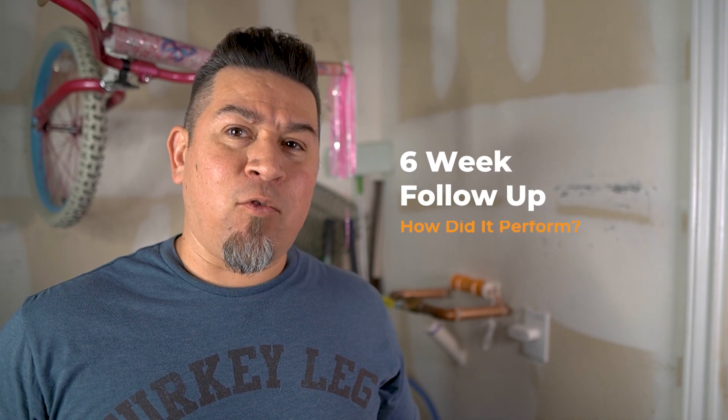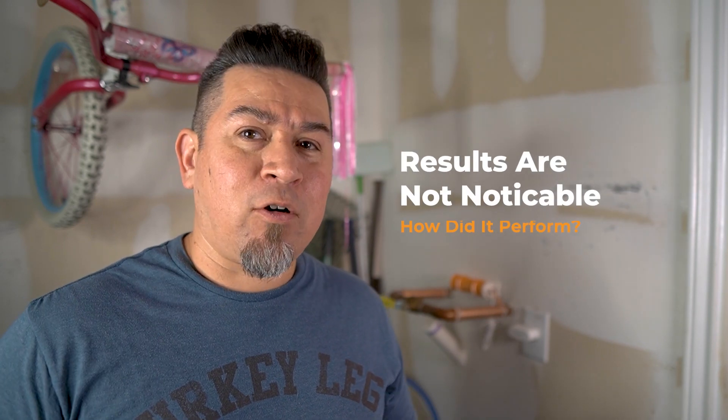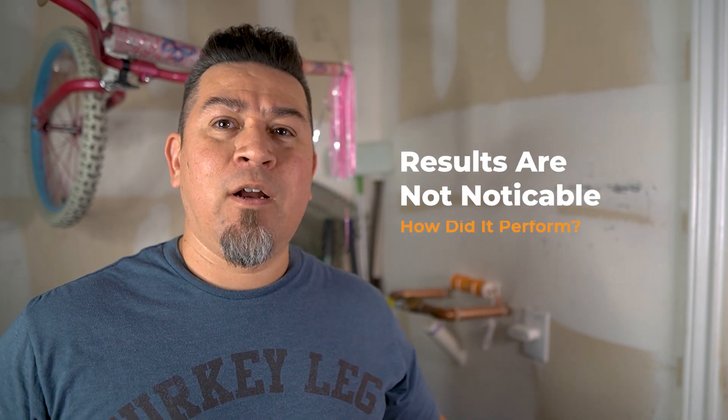So six weeks later I asked her some questions to see how it performed and I also did a couple of tests to see before and after. The original findings are a little bit underwhelming — when I interviewed my sister-in-law and my nieces they don't really notice the difference. Their hair is not softer, their towels aren't softer, the laundry isn't softer, they're really not seeing a huge impact. As a matter of fact my nieces had no idea what that orange thing behind me was that I installed into the plumbing.